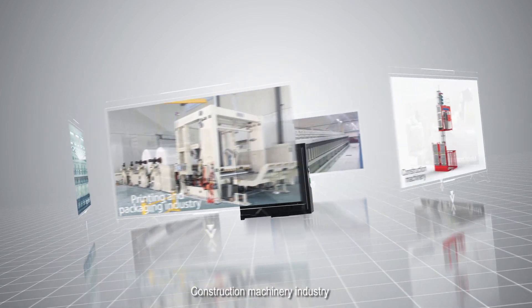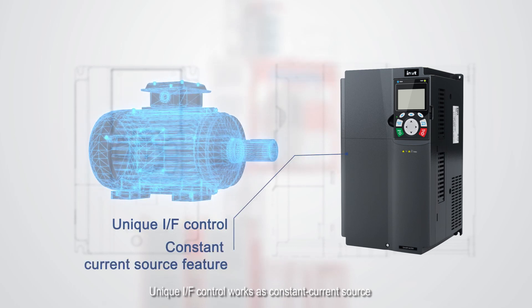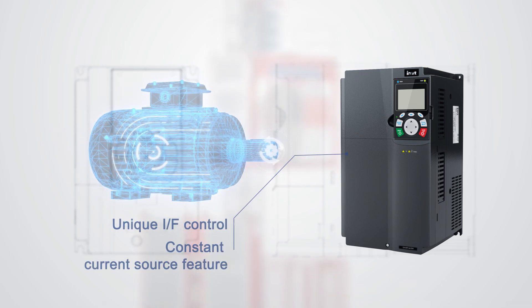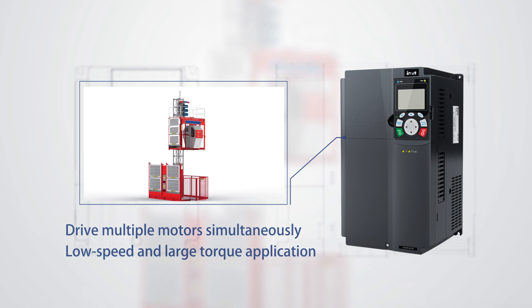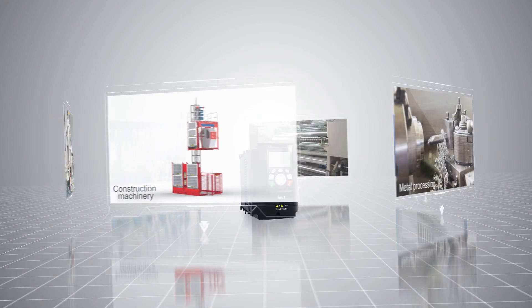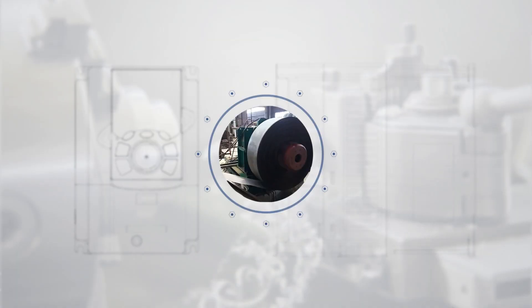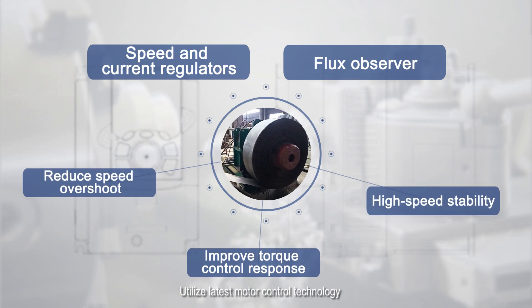For the construction machinery industry, the unique IAF control works as a constant current source, suitable for driving multiple motors, especially for low-speed and large-torque applications. The GD350 can also be widely applied in metal processing and other industries, utilizing the latest motor control technology.